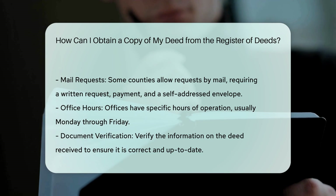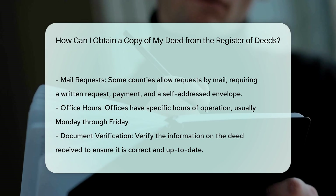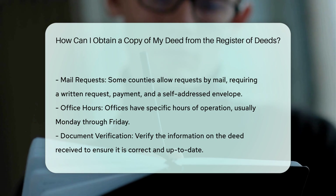Electronic records. If the document was filed recently, you might be able to obtain a free watermark copy from the county's online records search portal.